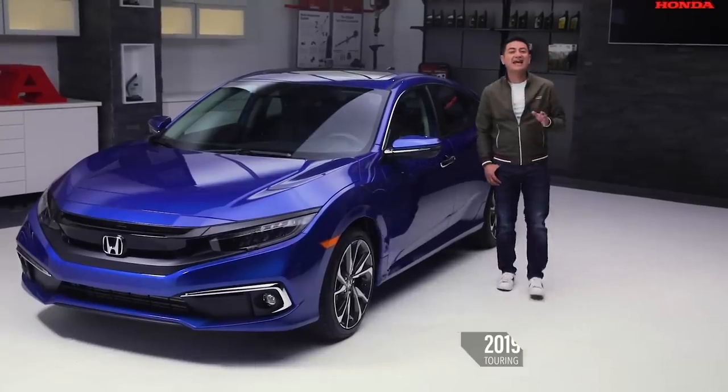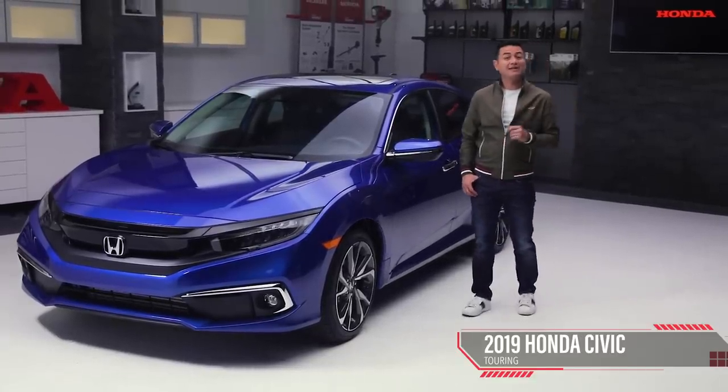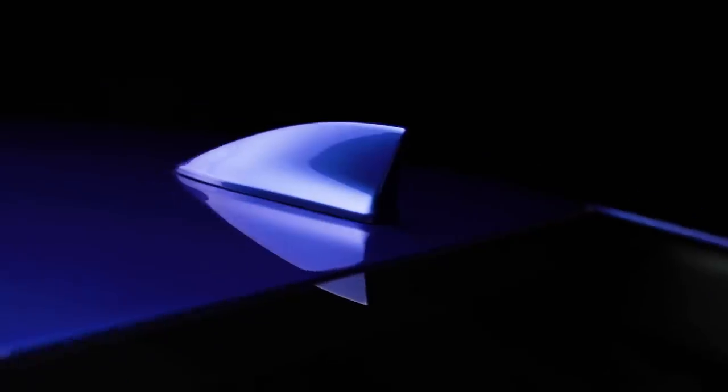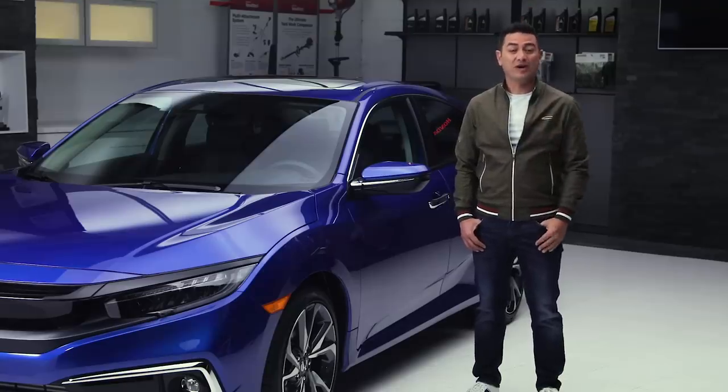For 2019, the Honda Civic Sedan has an updated look, as well as a long list of brand new safety and comfort features. Now, let's take a look at exactly why the Civic has been the best-selling car in Canada for over 20 years.